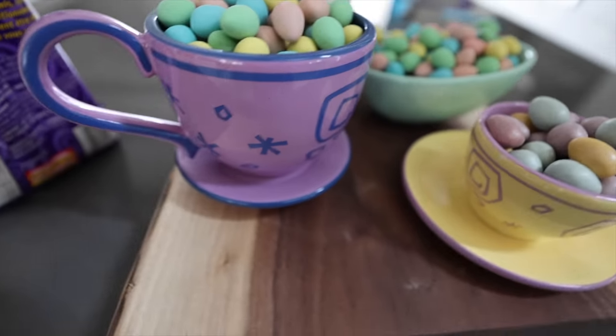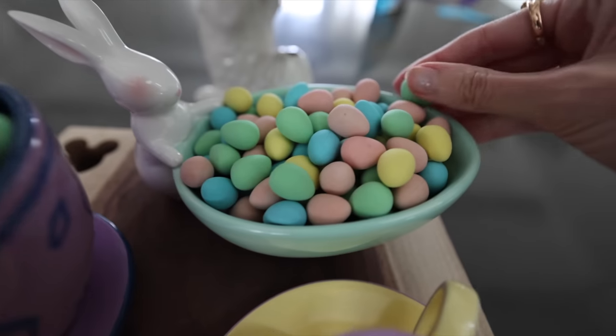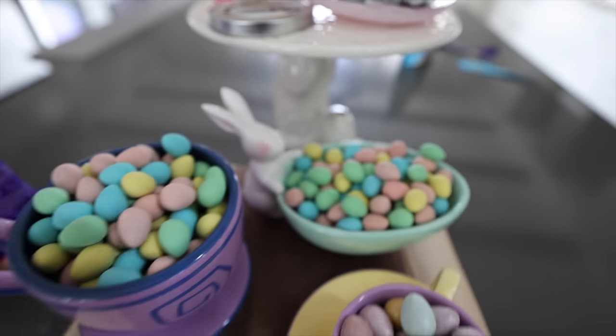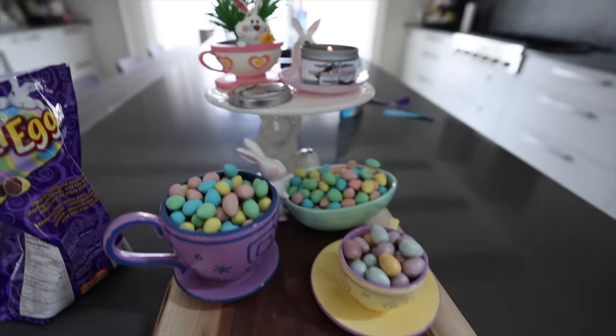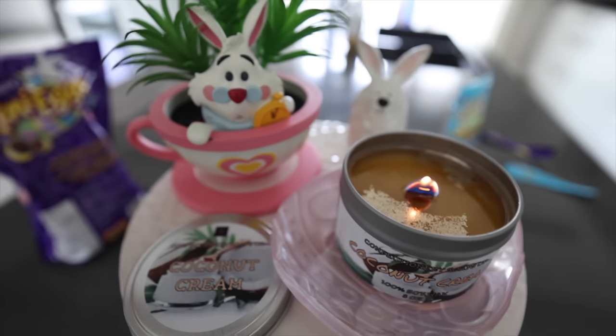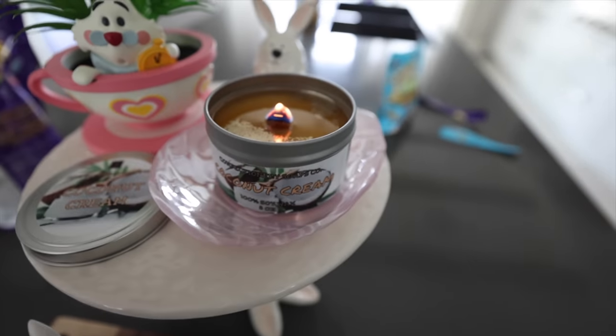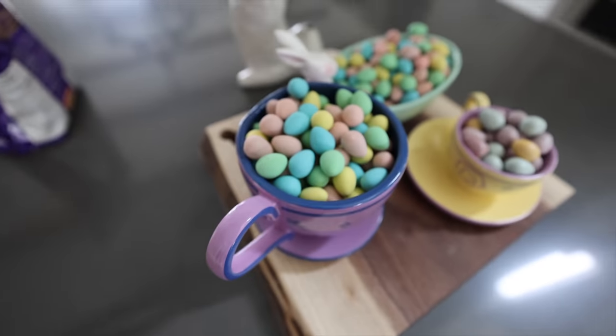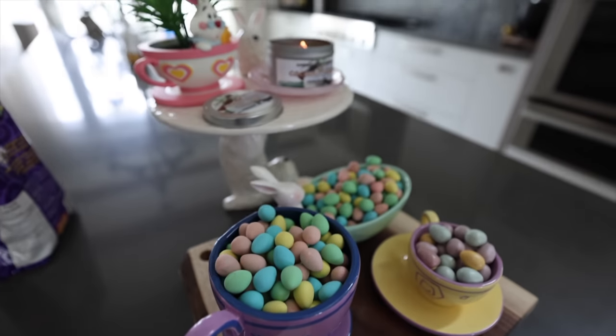I filled up the other teacup. There was a little chip on it but I balanced a little egg on there and we're good to go. This is so cute — this is like my favorite thing ever. I also have a Dumbo one. This candle smells amazing. It's all on a little cute board — love it.